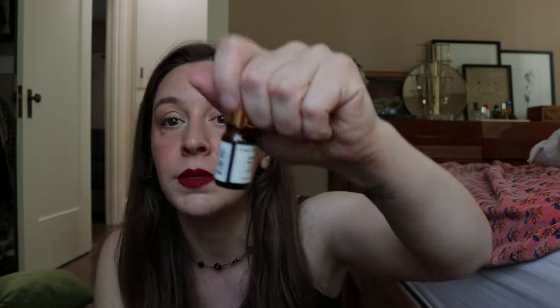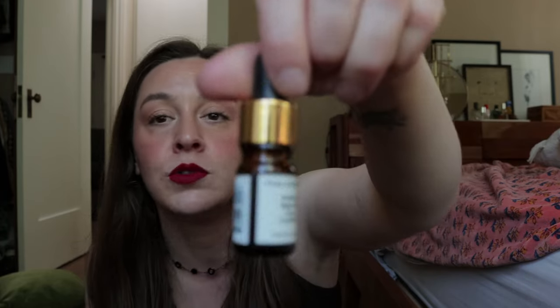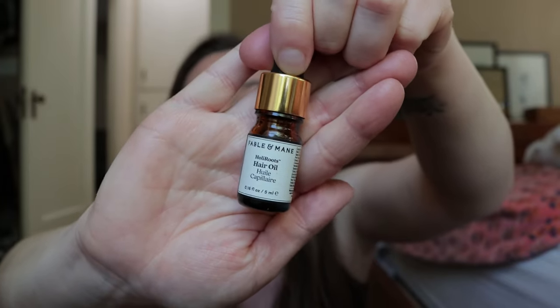Another thing I had in my cart but saw a mini of — the Fable and Mane Holy Roots Hair Oil. This keeps popping up from various creators I follow on Instagram and TikTok. I've tried it so far and I did not like it at all. It's something you leave in your scalp and let it sink in, then the next day you wash your hair — and I had an awful hair day the next day. I'll try it again and see. I like to give things multiple tries before I completely write them off, but my first instinct was not the best.